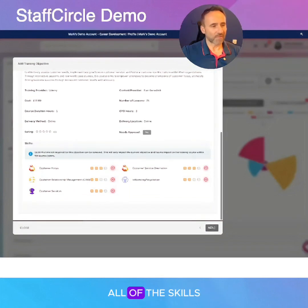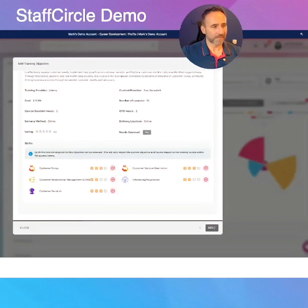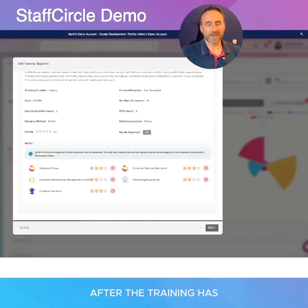You'll also see all of the skills and competency levels that that training will offer. And you can even deliver a validation objective after the training has been completed to make sure that John can deliver the skills required from the training in the day-to-day.